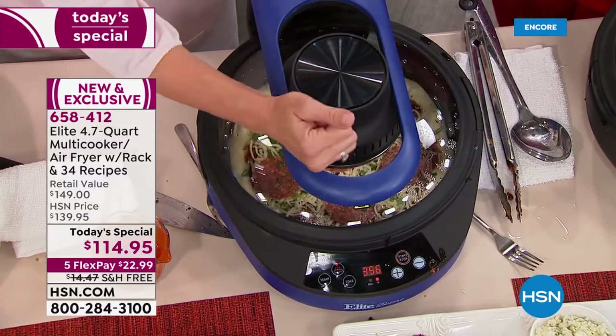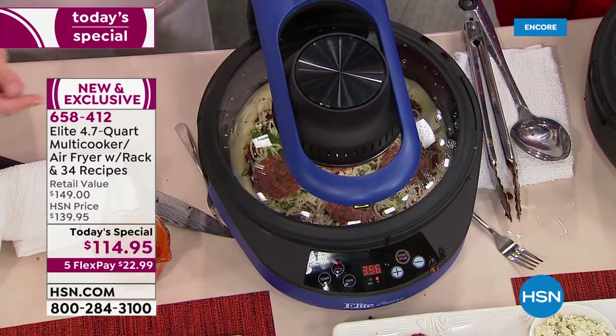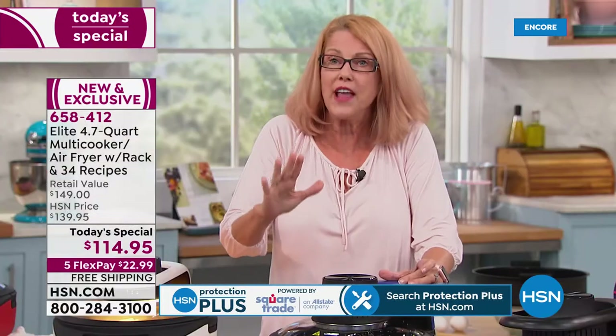I forgot to tell you that — that is the biggest deal, because guess what? Every time you open the lid when you're doing the air frying, you let the heat out. Now you can see through the glass lid without opening it.